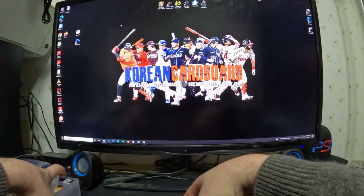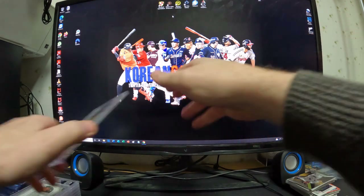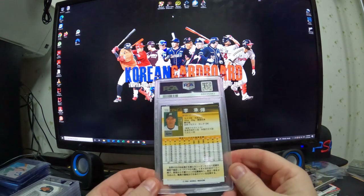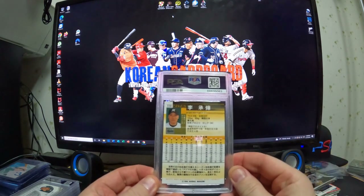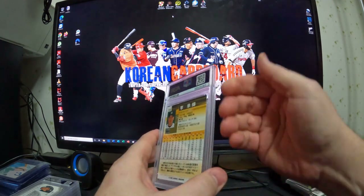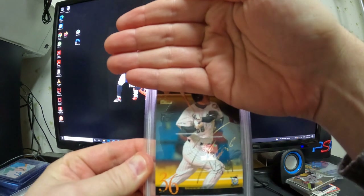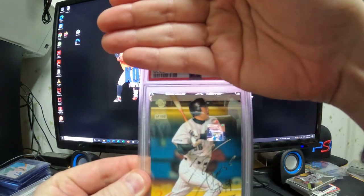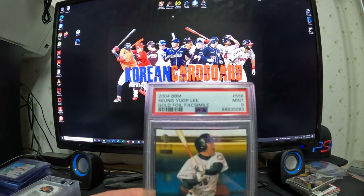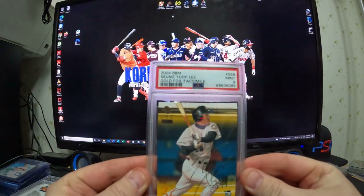I'll start from the back here. So this is a 2004 BBM card number 558 — this is some kind of signature card. It's a silver autograph, I believe unnumbered. Next up: 2004 BBM Yseng Yup gold foil facsimile, mint 9, numbered to 100.